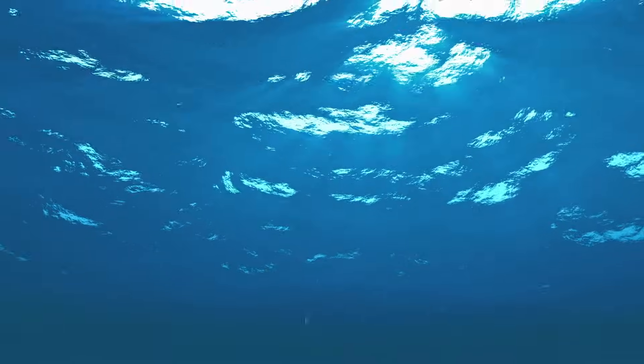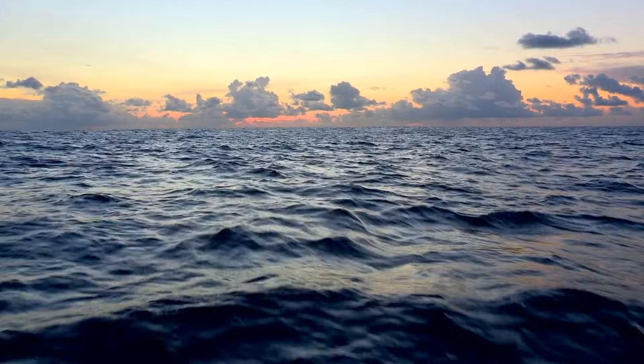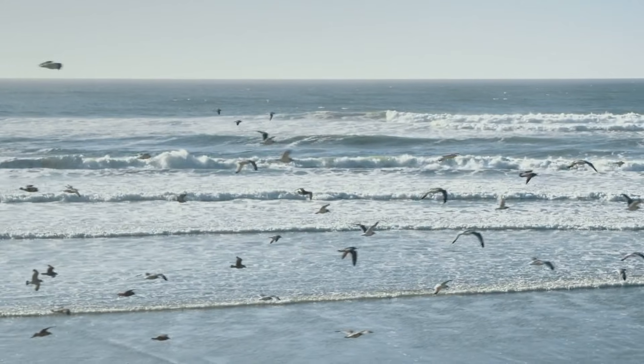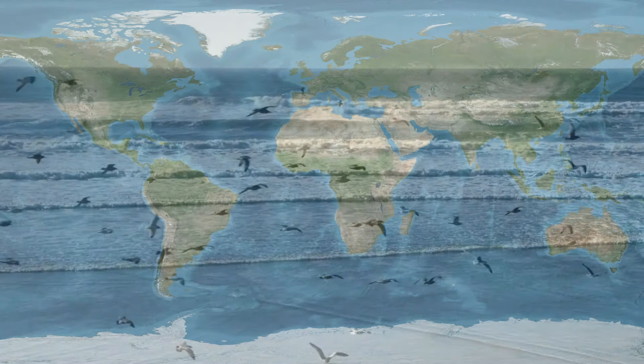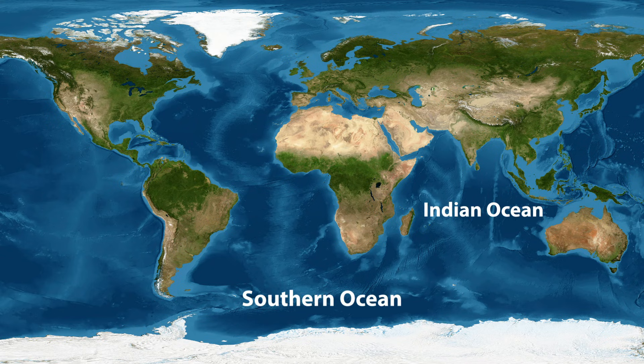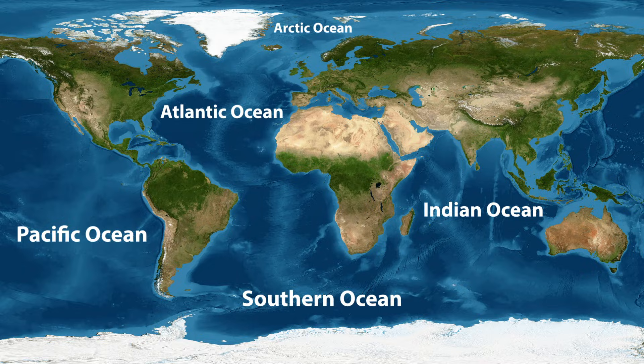The ocean is a massive body of salt water that covers more than 70% of the Earth's surface. Technically, there is only one ocean that is divided into different areas. There's the Southern Ocean, Indian Ocean, Pacific Ocean, Atlantic Ocean and the Arctic Ocean.